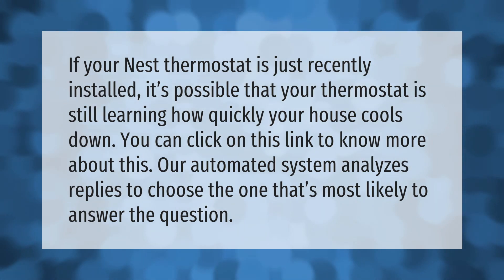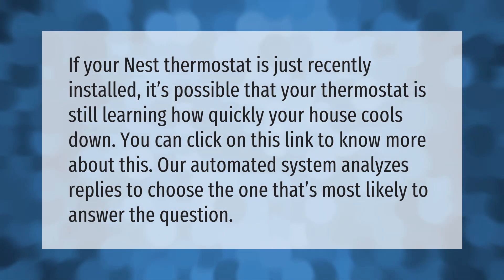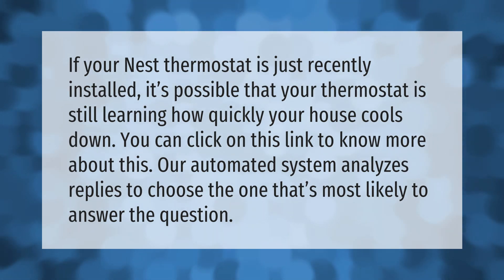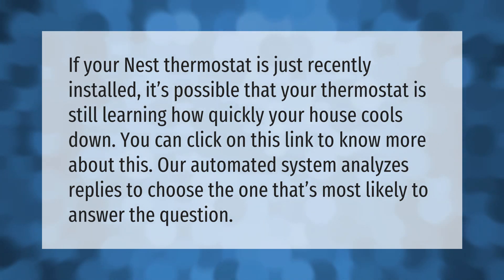If your Nest thermostat is just recently installed, it's possible that your thermostat is still learning how quickly your house cools down. You can click on this link to know more about this.